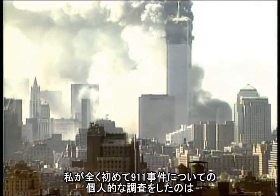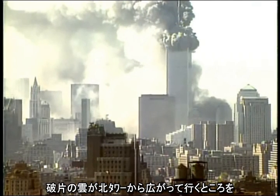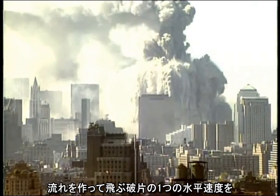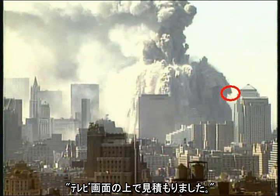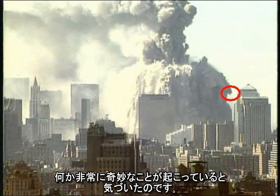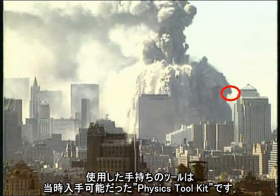My very first personal investigation of the 9/11 events was when I watched the expanding debris cloud from the North Tower on a DVD several years ago. I paused the DVD, took out a ruler, and estimated the horizontal velocity of one of the debris streamers right on the television screen. My rough estimate was about 60 miles per hour. With that measurement, I was hooked — I realized something very strange was going on. I followed up with digital measurements on videos downloaded from the internet, using a tool called Physics Toolkit.